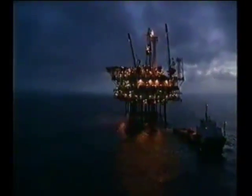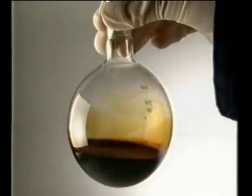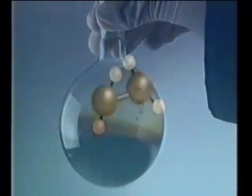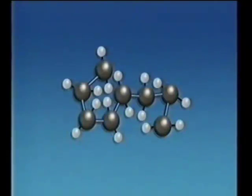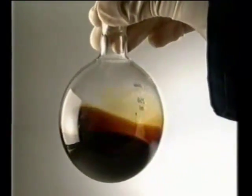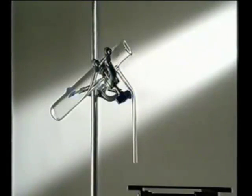Crude oil is a thick, dark brown liquid found deep in the Earth's crust. It's a mixture of different hydrocarbons — molecules made of hydrogen and carbon. Some molecules in the mixture are very small, just a few atoms joined together. Others are far more complex, with many atoms forming long-chain molecules. But as a mixture, it's useless — the different hydrocarbons need separating.